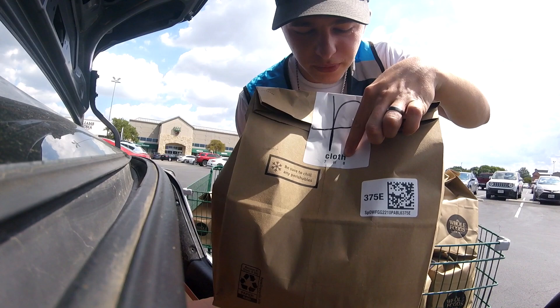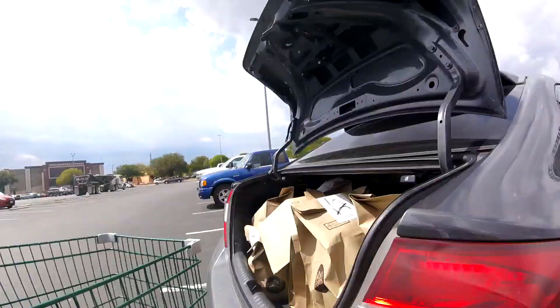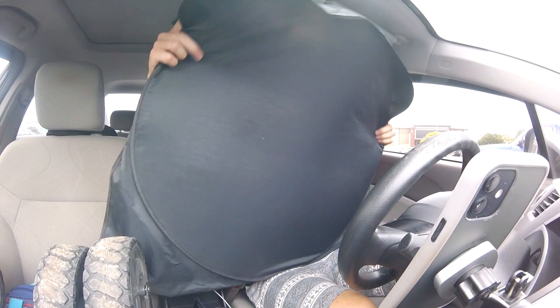All right guys, here are the orders. On all these packages they have a little code word up here — seven out of eight — you pair all these together. It's now 3:11 so I did pretty good. I probably looked super confused in there. I feel like you would need like straight up three carts to not stack any of those brown bags. You have to make sure the heavy stuff's at the bottom. Our first drop-off is only six minutes away.